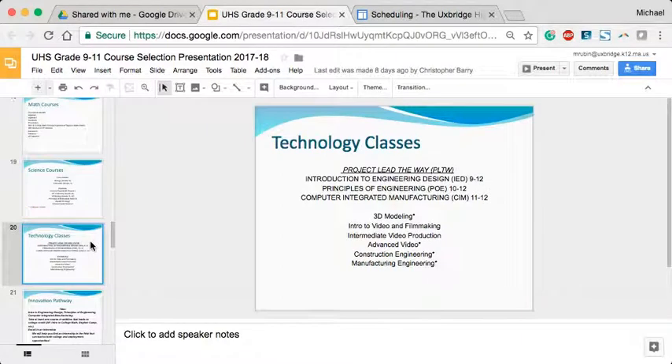In technology education, we are partnering with the state as part of what is called an Innovation Pathway. We are one of only about seven or eight schools statewide trying to earn this distinction. Students would complete a three-year engineering sequence — Intro to Engineering Design, Principles of Engineering, and Computer Integrated Manufacturing — leading to an internship or capstone project in the senior year, placed in collaboration with the Blackstone Valley Chamber of Commerce into high-demand careers right here in the Blackstone Valley.